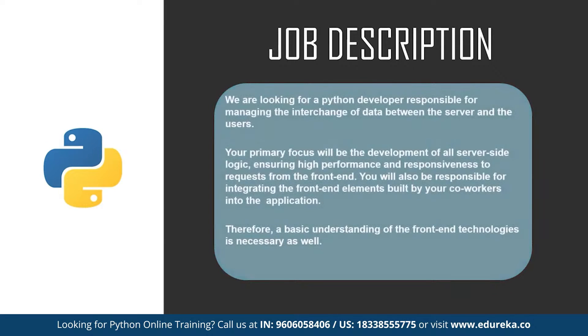Here's another job description: we are looking for a Python developer responsible for managing the interchange of data between the server and the users. Your primary focus will be the development of all server-side logic, ensuring high performance and responsiveness to requests from the front-end. You will also be responsible for integrating front-end elements built by coworkers into the application, and it is necessary to have a basic understanding of front-end technologies. This is a typical job description and it may vary from company to company.